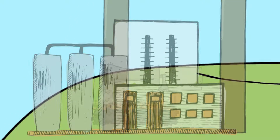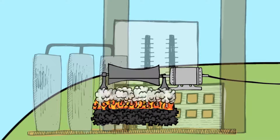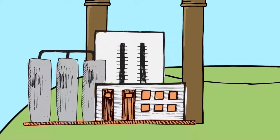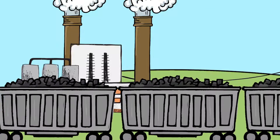Burning coal heats water that generates steam. Steam turns large turbines, causing rotation of generators and electricity production. Coal is either mined near the plant or is mined at a distance and transported over rail lines to the power plant.